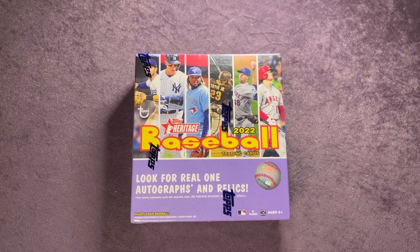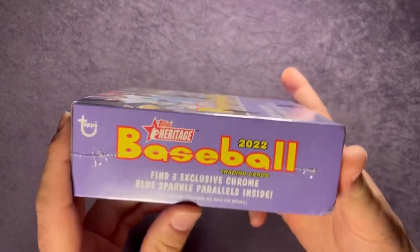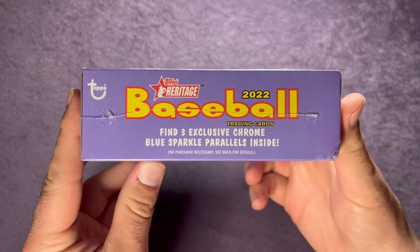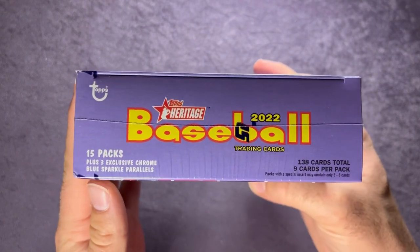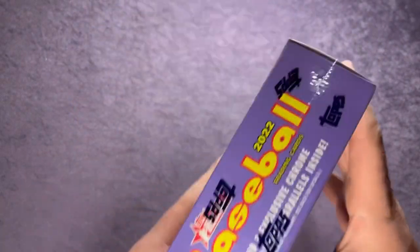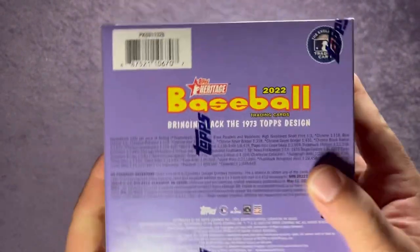Welcome back everyone to another video here on Northwest Rips. Today we're going to open up this 2022 Topps Heritage baseball mega box — the Walmart exclusive one that has three chrome blue sparkle parallels inside. It has a total of 138 cards, nine cards per pack, 15 packs per box.